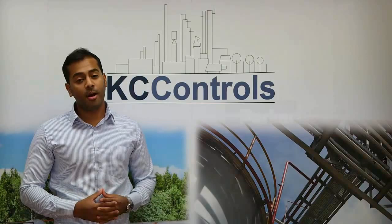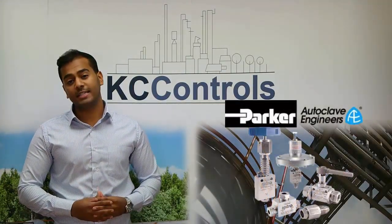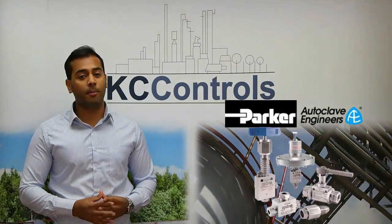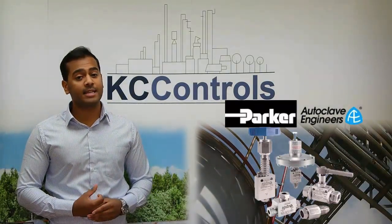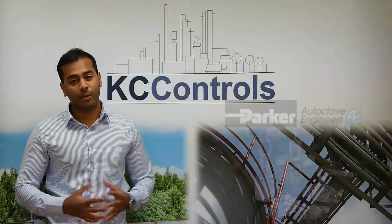Since 1945, Parker Autoclave Engineers has designed and built premium quality valves, fittings and tubing. As a leading UK distribution partner for Parker instrumentation, KC Controls has now been awarded the Autoclave Engineers medium to high pressure product lines in England and Wales.